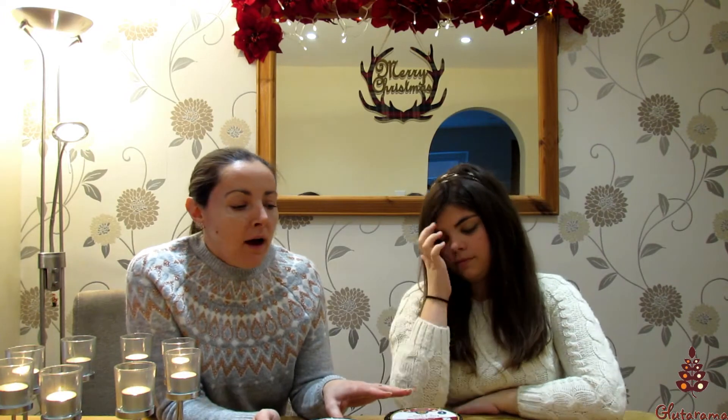Hello, it's Rebecca here from Glutarama. I'm here with my daughter Bethany and she's going to help me try out some Christmas puddings today, because quite frankly I couldn't do this all on my own — I'm going to be fat as a pig after this. This is an exclusive representation of all the gluten-free puddings on the market at the moment, because one, it was going to be too expensive to buy all of them, and two, some of the shops we don't have locally anyway.